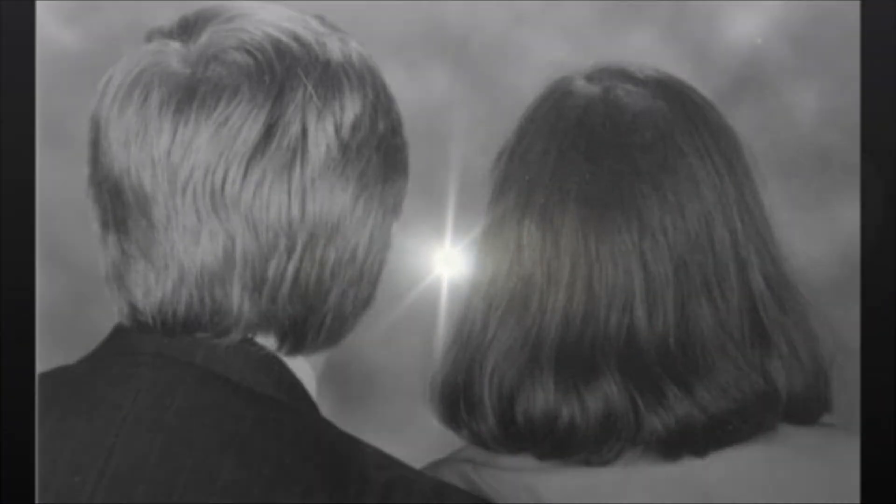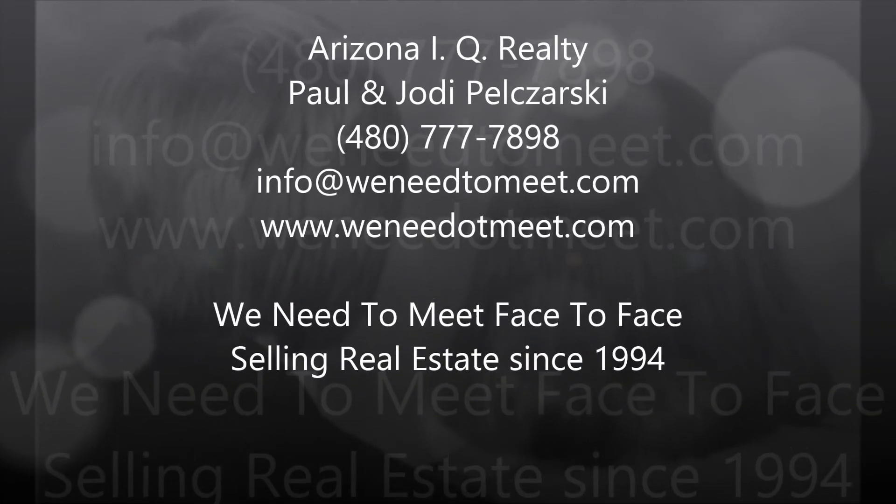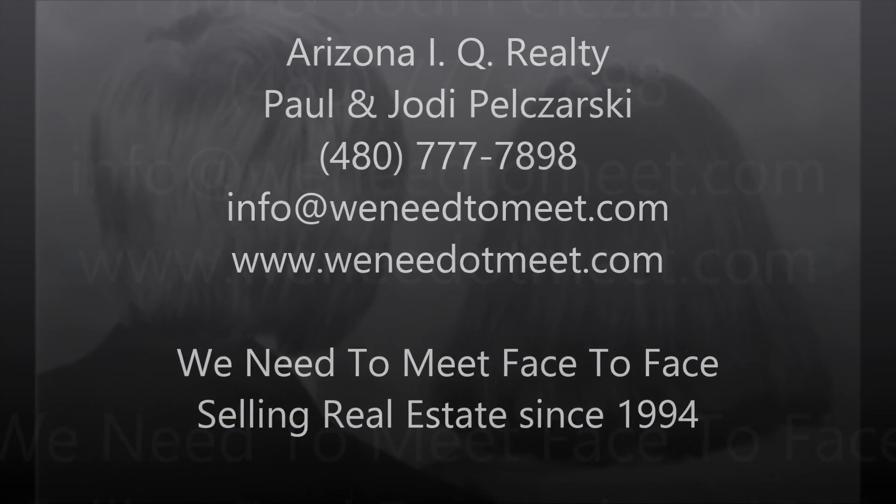To see this home, contact Jody and Paul Pozarski. They can answer all your real estate questions. Thank you.